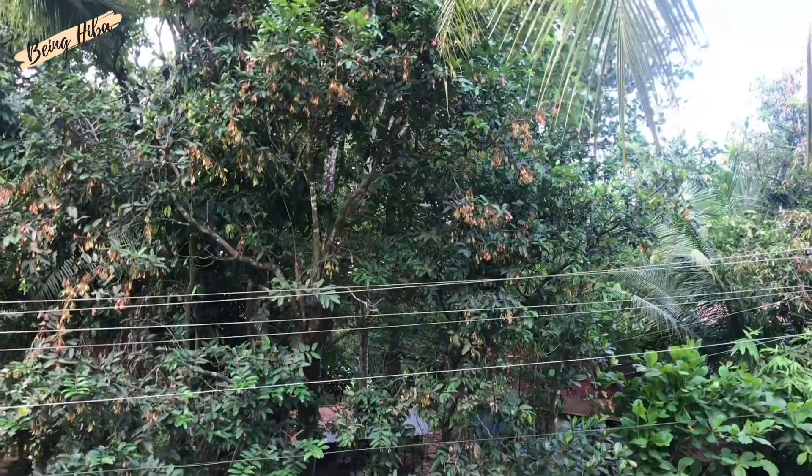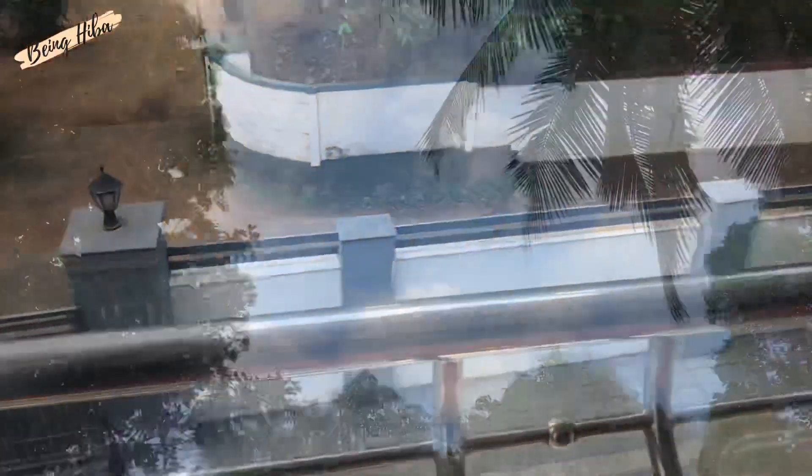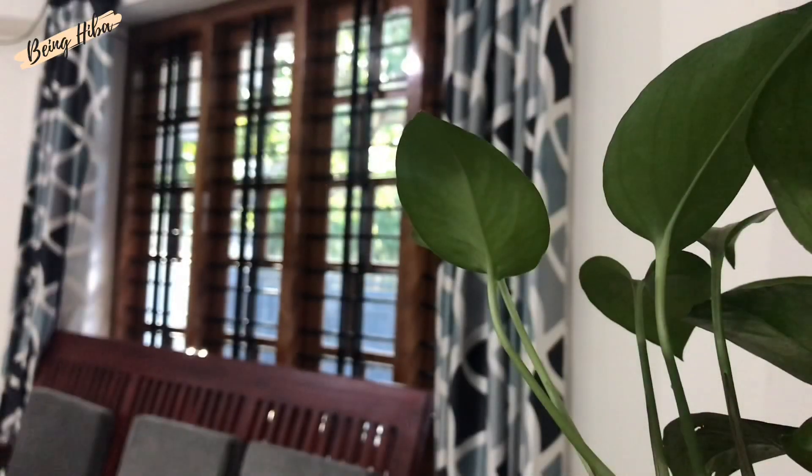So that's it, guys — this is my home tour. I hope you liked the video. If you're new to my channel, please subscribe and press the bell icon to get notified. If you liked the video, please press the like button. I'll see you in my next video — thank you, bye!